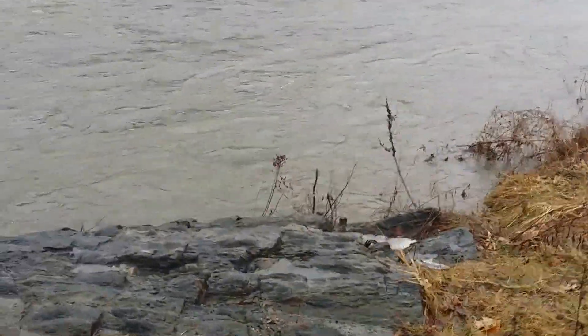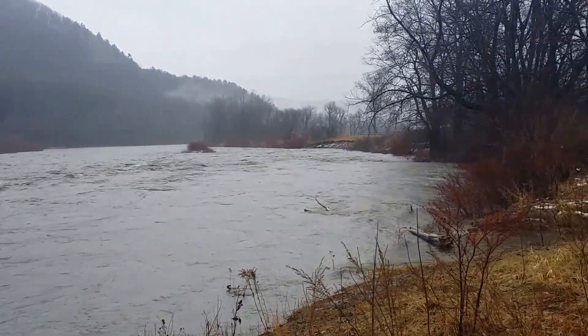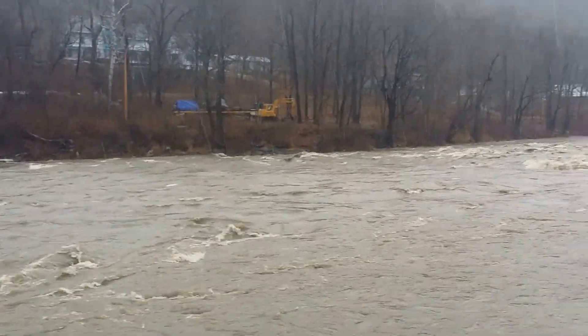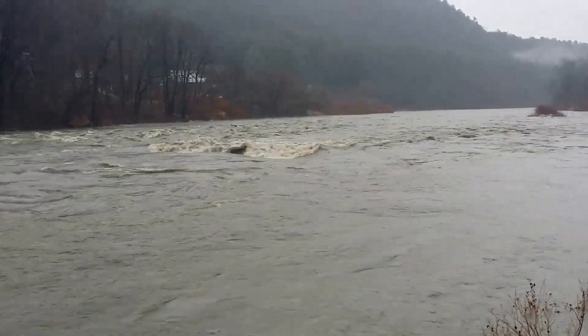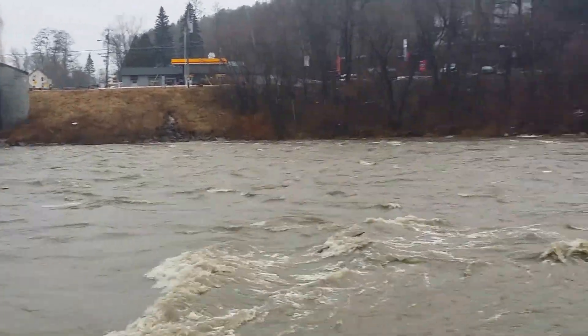The whole beach area here is covered and immersed in water. Normally there are quite a few large rocks right out there in the middle that you could stand on, but they're now underwater. You can see how quickly the water is moving.